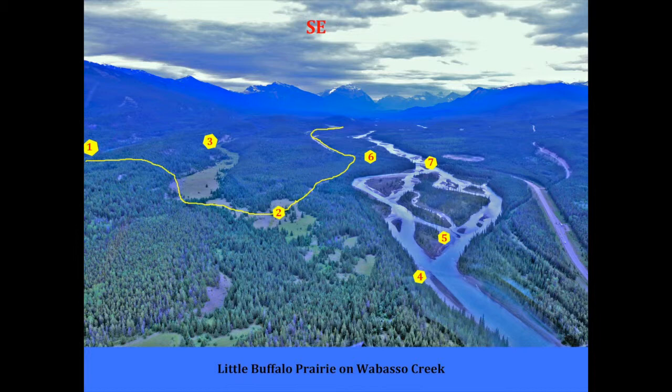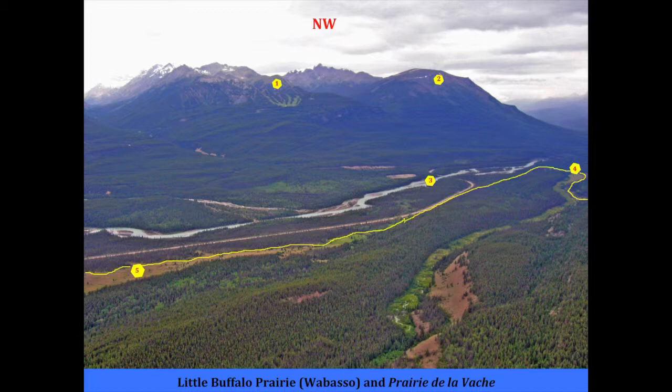This is it coming back down to the Tecara Creek. To keep you oriented geographically, we're right across from Marmot Basin Ski Hill, shown in number one. Right down below that is where the trails went, and number five is the buffalo prairie — Prairie de la Vache.